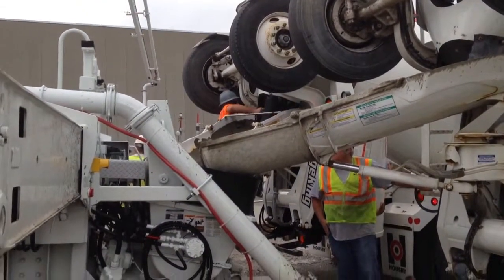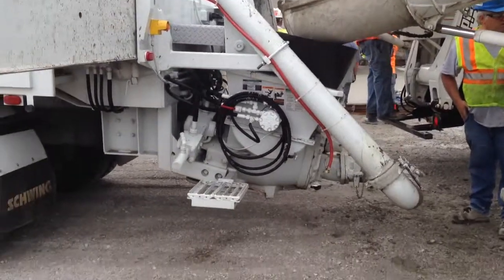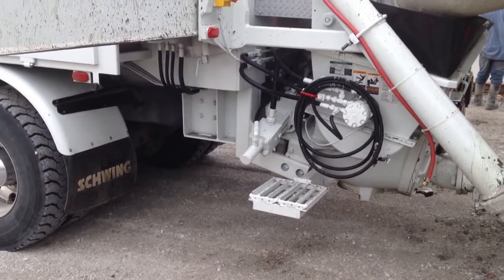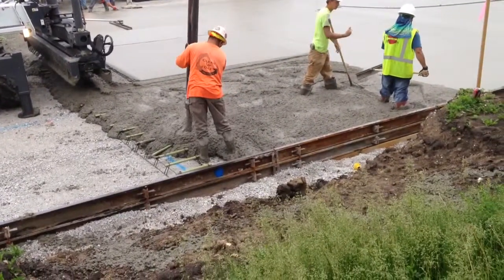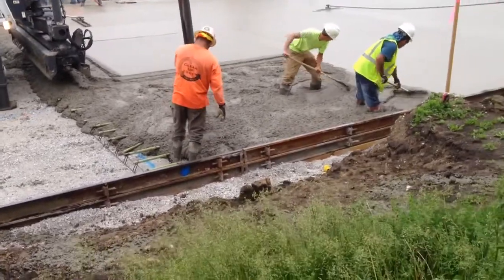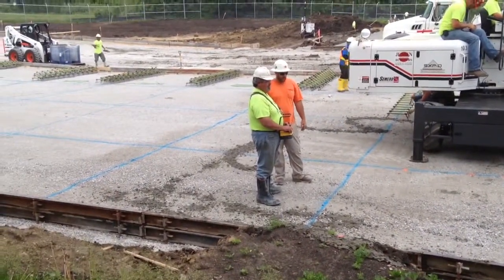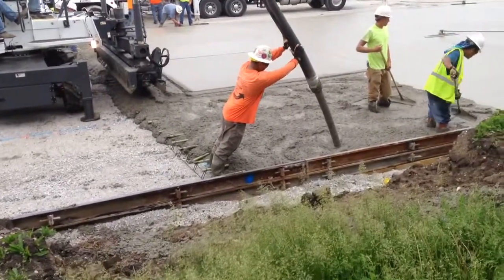Here we've got two trucks dumping simultaneously into the hopper of the pump. You can see the cylinder cycling up there, pushing the concrete through the pipe. The pump can place the concrete exactly where the guys want it, saving a lot of labor. The operator down there has a remote control joystick device so he can move the hose exactly where it needs to go.